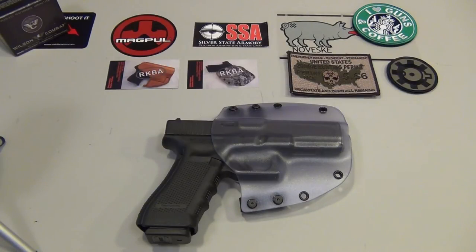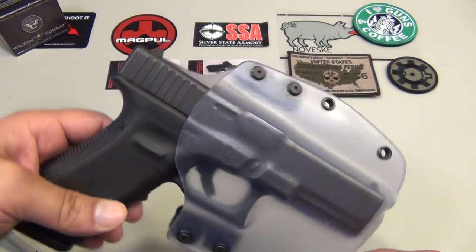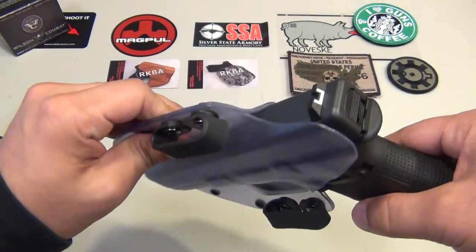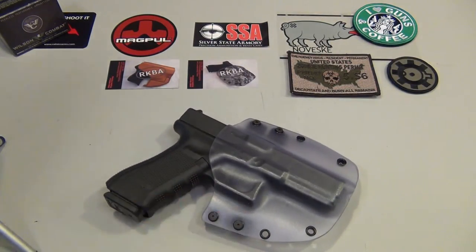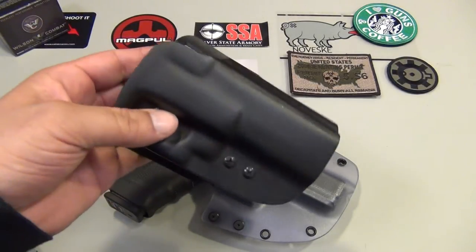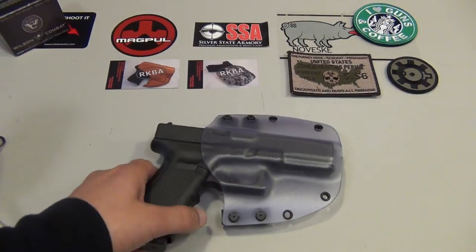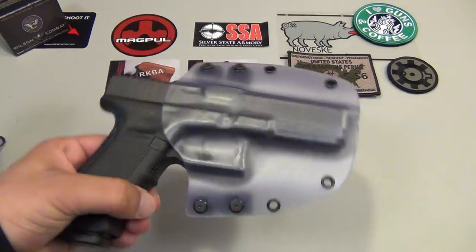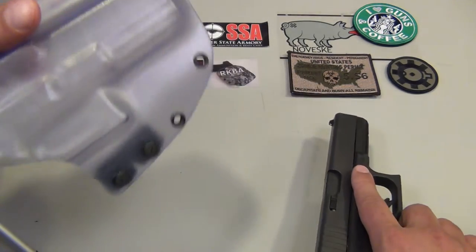If you go on the website — I'll post it underneath this video — and you don't see an option for your weapon, just contact him. Send him an email or give him a phone call; I'm pretty sure he can work with you. He's a good guy and the product is outstanding. Here it is — it's not really a see-through clear kydex, it's more of a frosted finish, yet you can still see your weapon in it. It's something different. I do have a lot of regular kydex holsters, but I wanted something different for when I go to the range, defensive shooting classes, or IDPA fun matches.